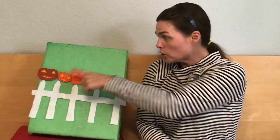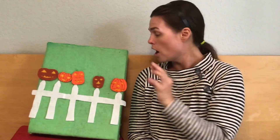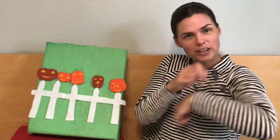Five little pumpkins sitting on a gate. The first one said, oh my, it's getting late. The second one said, there are witches in the air. The third one said, but we don't care. The fourth one said, let's run and run and run. The fifth one said, I'm ready for some fun. Then, woo, went the wind and out went the wind and five little pumpkins rolled out of sight.